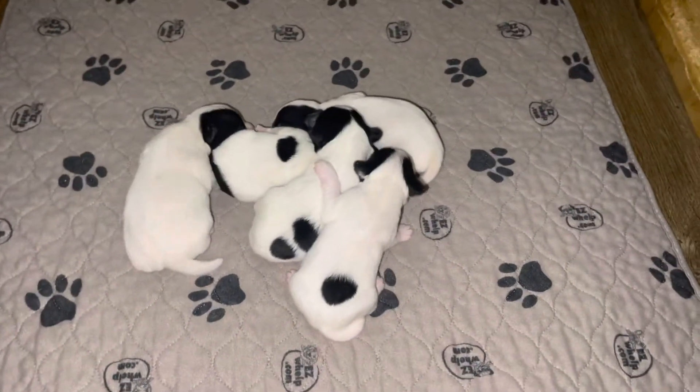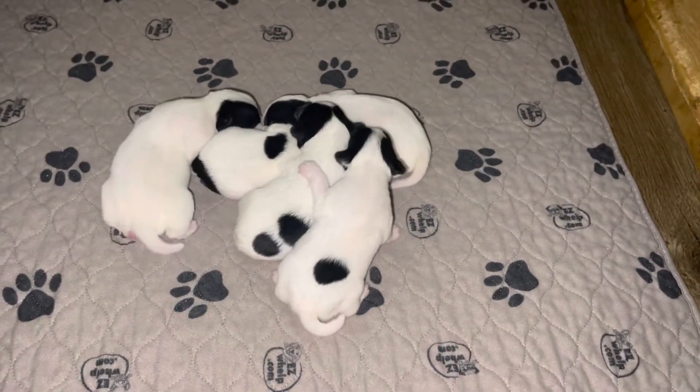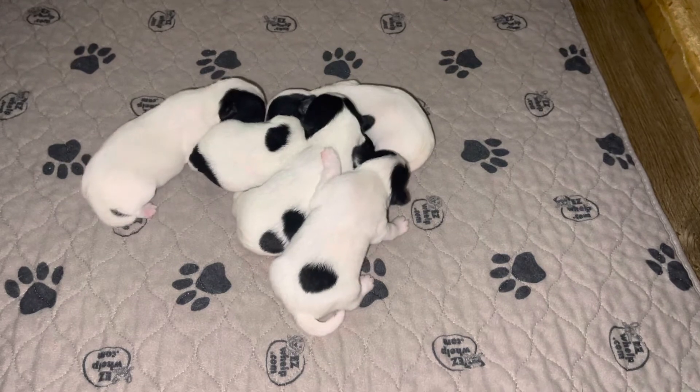So, this is the litter — Smooth Coats. Won't be ready for about seven weeks.